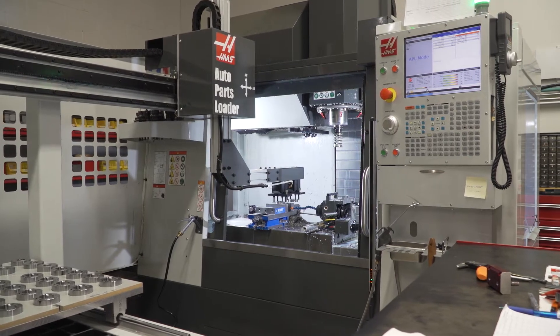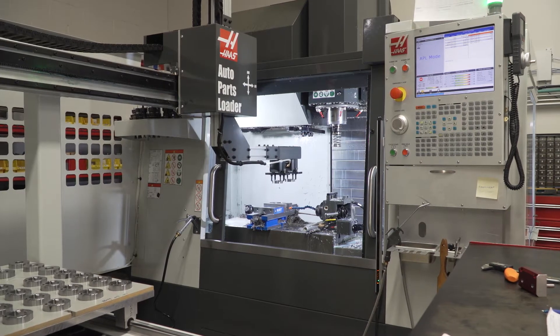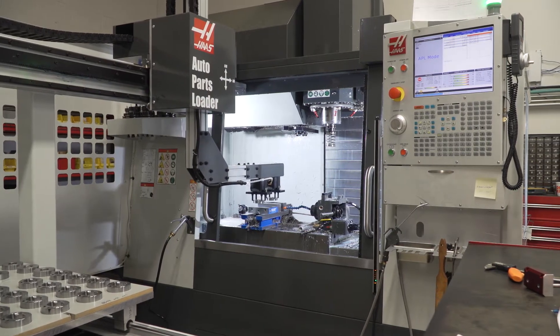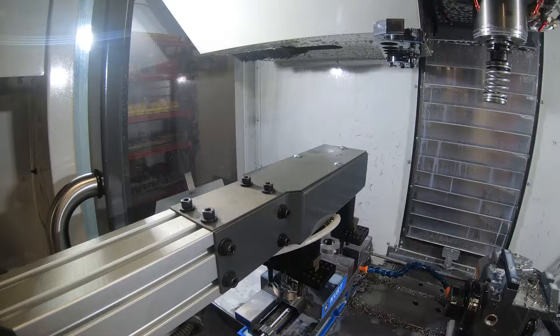What really got me thinking, once I saw this APL machine, is the control is running the whole thing — the machine and the automation. Haas designed it, Haas built it, it's all integrated and it all works.